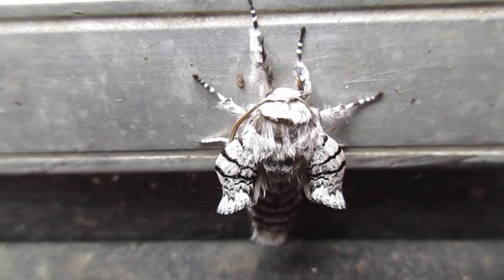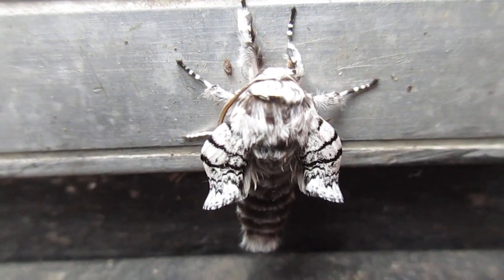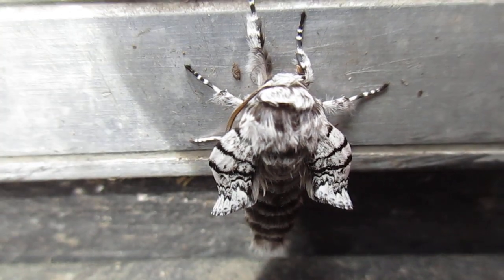That's a strange one. You bug experts out there, maybe you can identify it because I haven't seen one like that before. Cool. Pretty funky. It's pretty bizarre looking, isn't it?